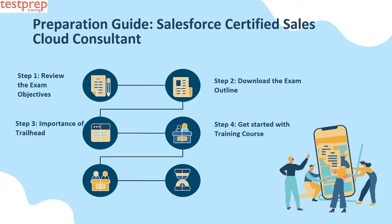Step four: Get started with a training course. Getting hands-on experience is the most important aspect for exams like the Salesforce Certified Sales Cloud Consultant certification, and the only way to achieve this is through a training course. Salesforce offers quite a few options to choose from on their website. We highly recommend training courses, as the understanding is not one-dimensional but rather viewing a problem from every angle possible.